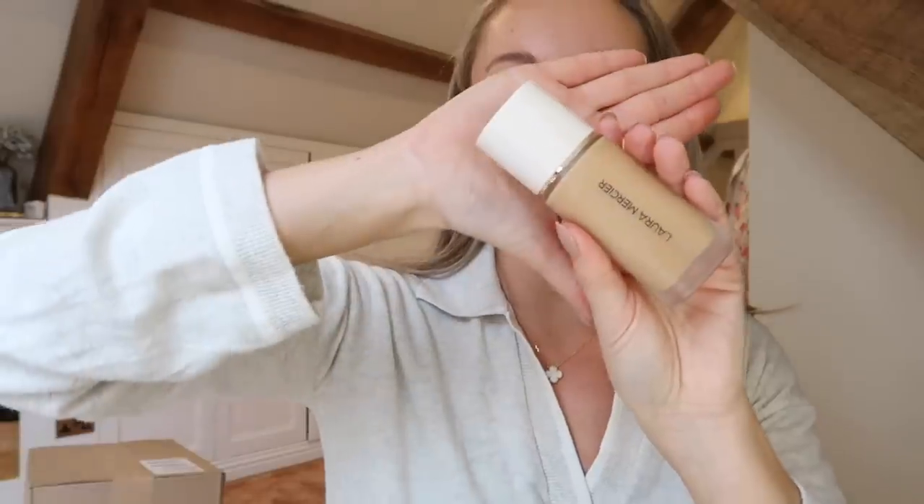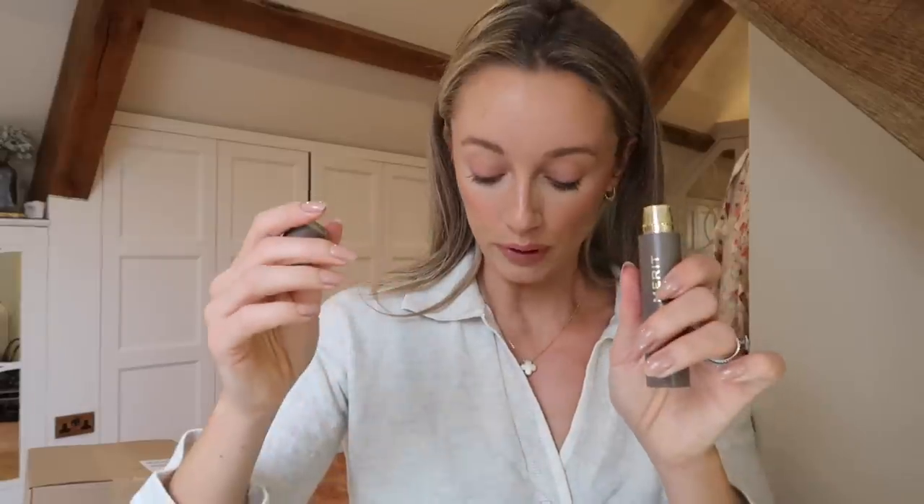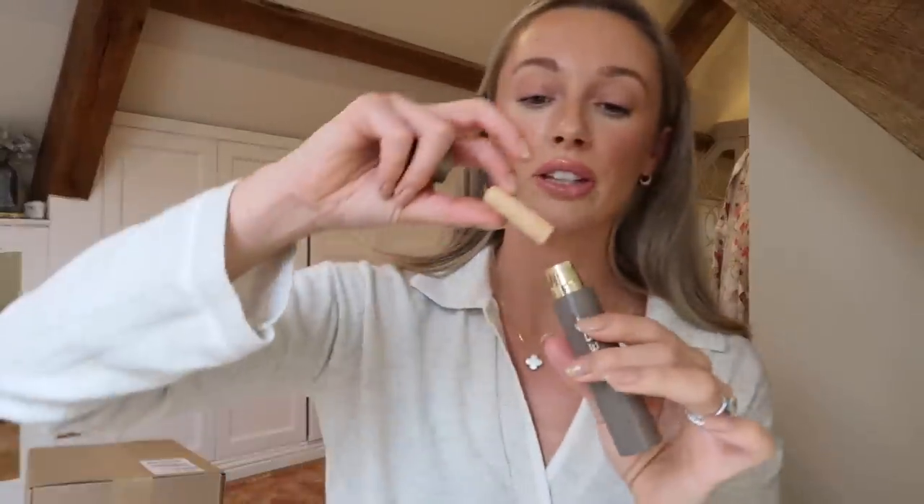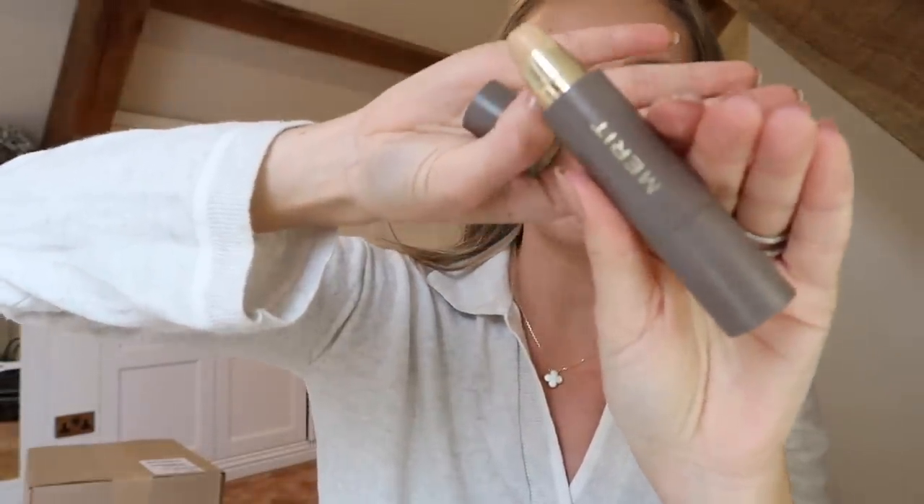The Laura Mercier Weightless Perfecting Foundation in Real Flawless - the colour is maybe a little bit warm on my skin, but I quite like the flattering glow. This has blown me away more than any other foundation I've tried lately and could become a forever favourite. I did a little bit of spot touching up with the Merit Beauty Minimalist Stick - I love how convenient these are, except when the entire product flies out of the tube! I applied all my base with a Beauty Pie blending sponge.